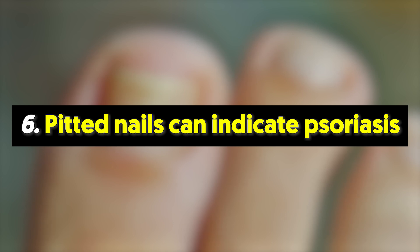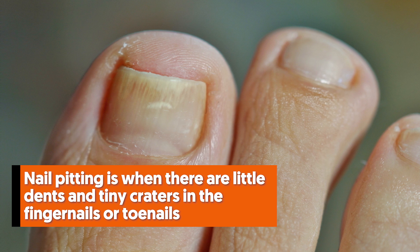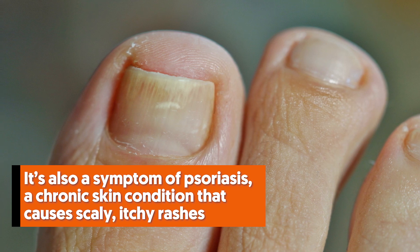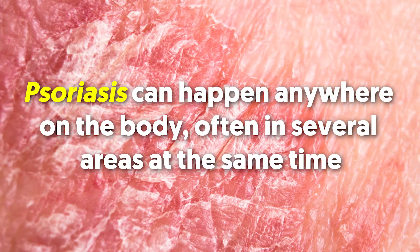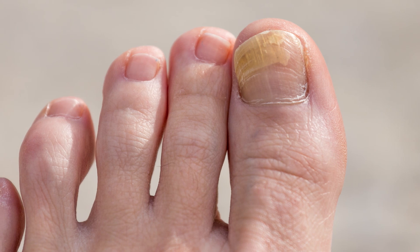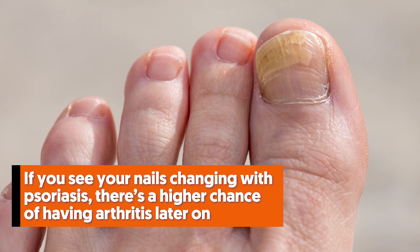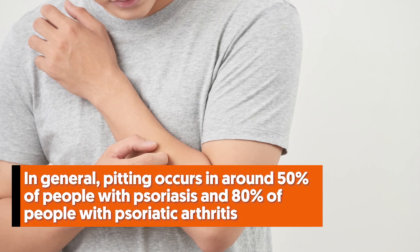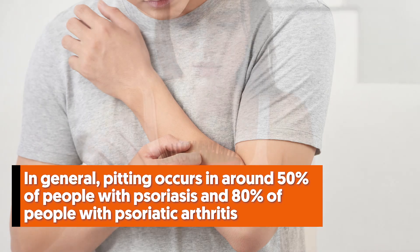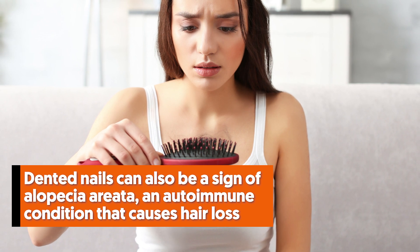6. Pitted nails can indicate psoriasis. Nail pitting is when there are little dents and tiny craters in the fingernails or toenails. It's also a symptom of psoriasis, a chronic skin condition that causes scaly, itchy rashes. Psoriasis can happen anywhere on the body, often in several areas at the same time. In another case, the nails may be the only ones affected, hence the pitted nails. If you see your nails changing with psoriasis, there's a higher chance of having arthritis later on. In general, pitting occurs in around 50% of people with psoriasis and 80% of people with psoriatic arthritis. Dented nails can also be a sign of alopecia areata, an autoimmune condition that causes hair loss.